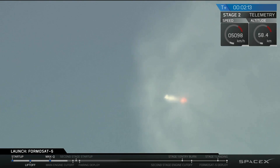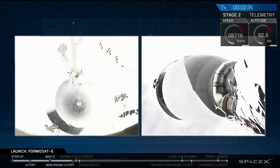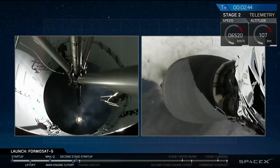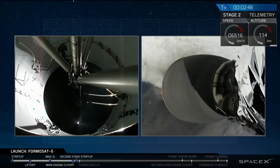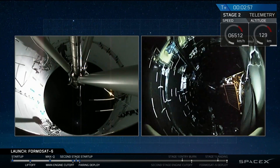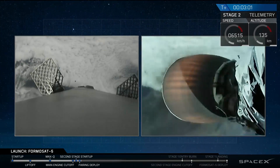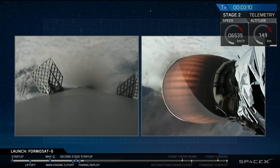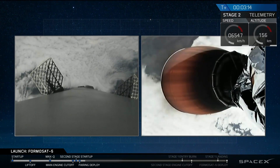Engine chill has begun. We've had successful main engine cutoff, successful stage separation, and MVAC has ignited. The Merlin vacuum engine has ignited — you can see that glow of the second stage engine. The grid fins to your left have just deployed. That's stage 1 on your left, stage 2 on your right.